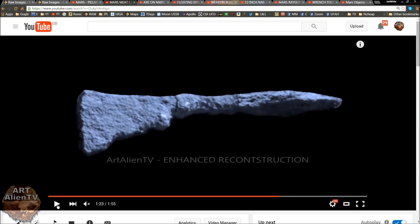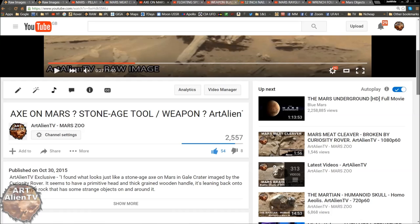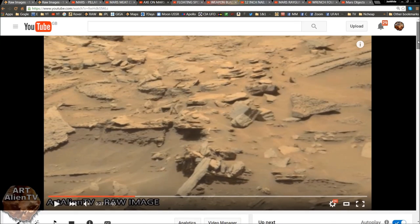I really don't think that Mars was wiped out as far back as they say it was. I think it was in 1941 when Clyde Tombaugh, the famous astronomer, saw the explosion on Mars. Here's another thing — Axe on Mars, Stone Age tool or weapon. This was another one I recently published towards the end of last year.